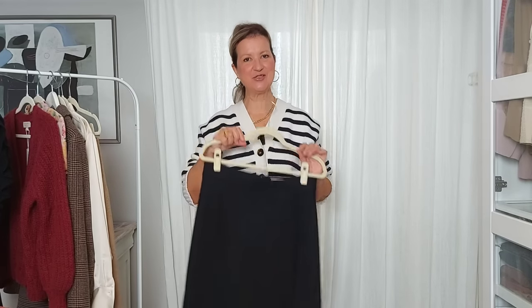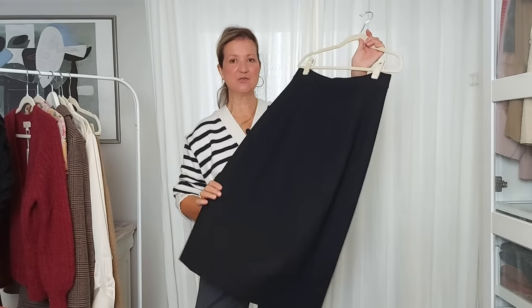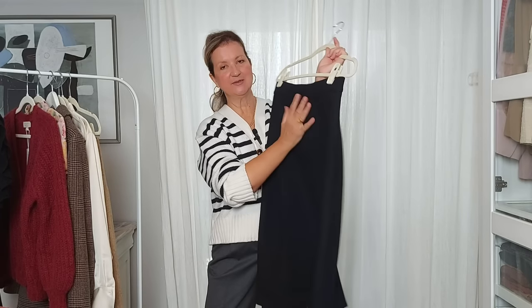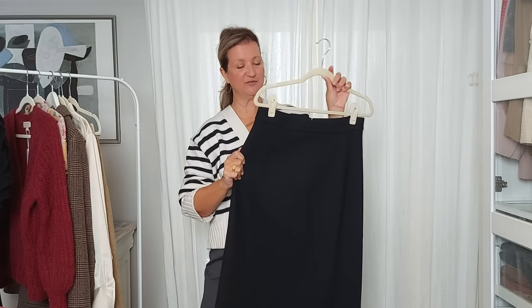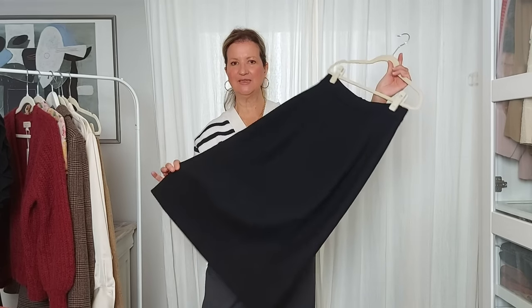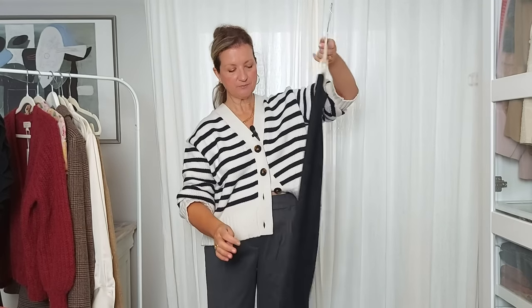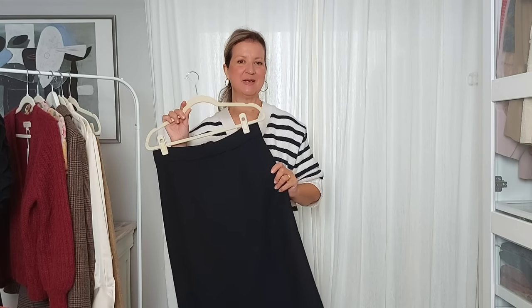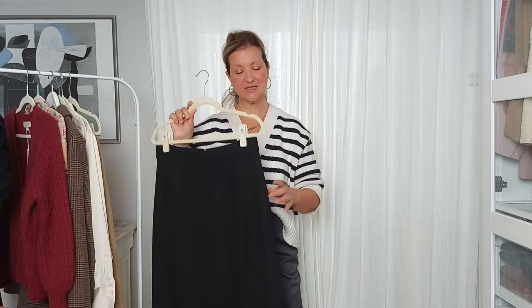I have two pencil skirts to review for you. The first one is the Musetta skirt in black. It's made mostly in wool and lined with a viscose fabric. This fabric is incredibly soft, not rigid, yet it has a nice structure — really good quality. It's a straight design with a slit at the back. Size-wise, the website says if you are between sizes you should size down — I have to disagree, as I stayed true to my size, European 38 / US 6, and it's perfect.